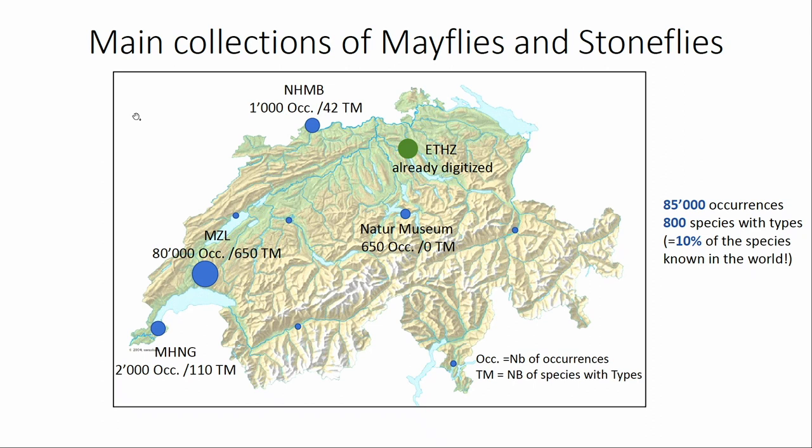There are also very interesting collections in Basel and Geneva, important both for their size and for historical reasons. In Geneva, part of the collection of Pictet, collected more than 150 years ago, is stored there, with more than 100 type specimens. There are also smaller collections in Bern, Neuchâtel, Sion, and Havers. Switzerland holds type material for about 800 species — roughly 10% of all species known in the world — making these collections globally significant.